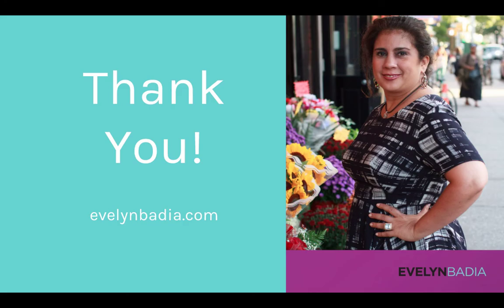I hope you found this very valuable. You can find more information on my site at EvelynBadia.com. Thank you very much and happy hosting.